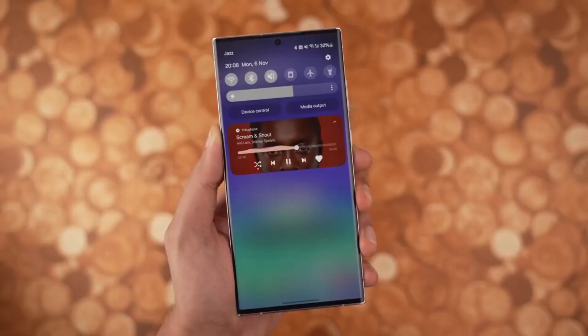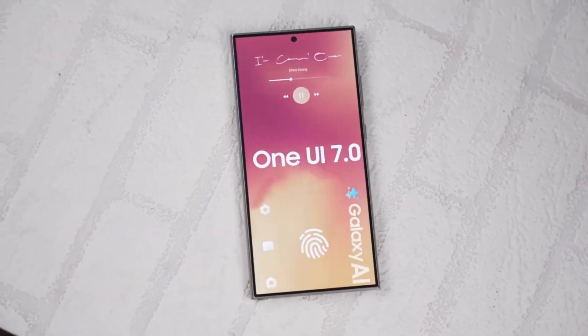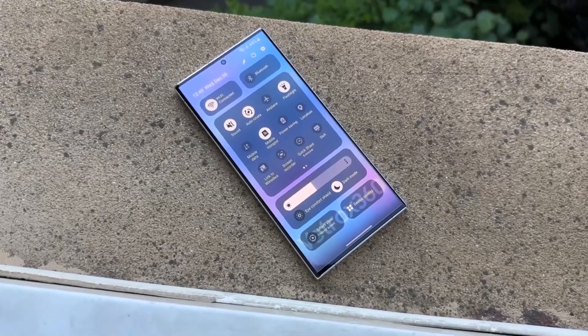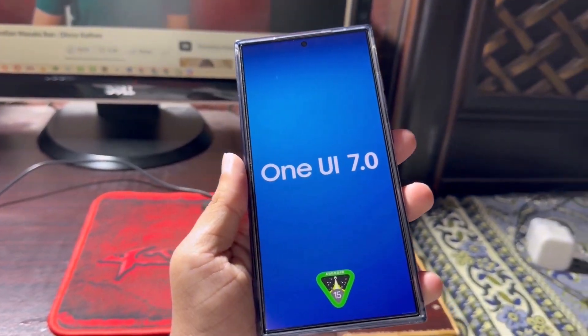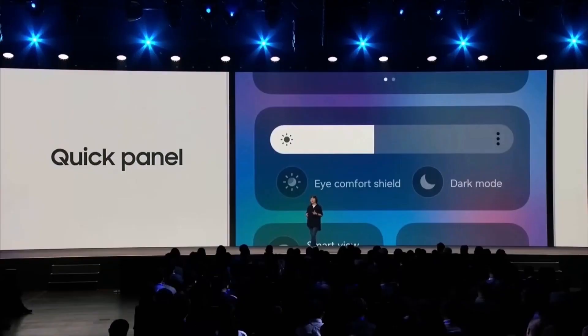While the Galaxy S24 series got the beta update in early December, it took Samsung over three months to roll it out to other devices. As you can imagine, fans weren't happy. The hype for One UI 7 quickly turned into frustration as weeks went by with no updates on the official release date. But finally, after all the waiting, Samsung has given us an answer.